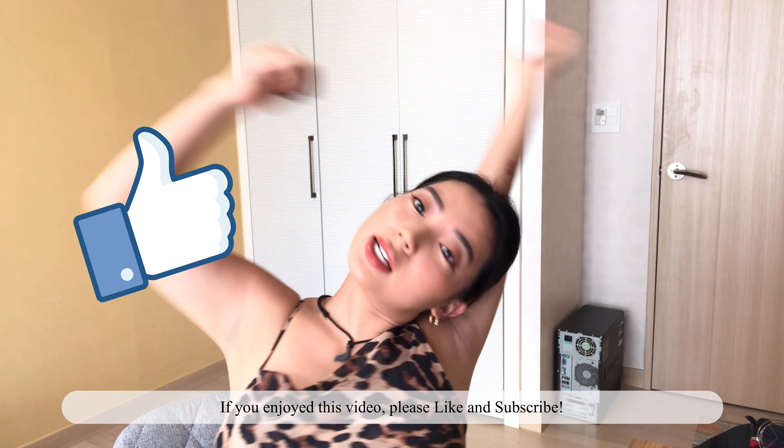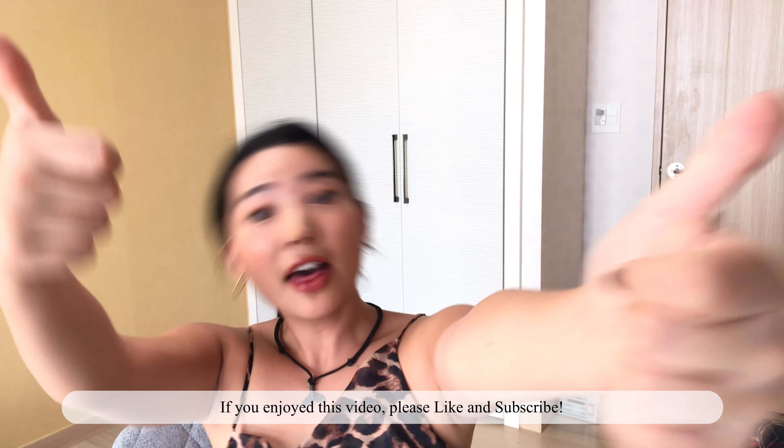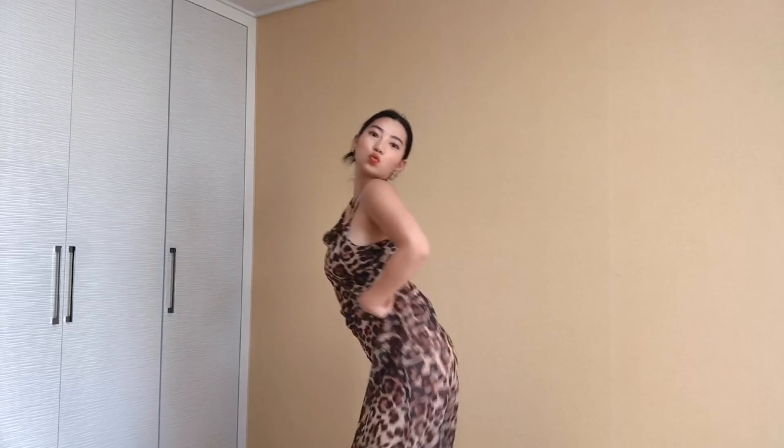If you enjoyed the video, please like and subscribe. Bye!